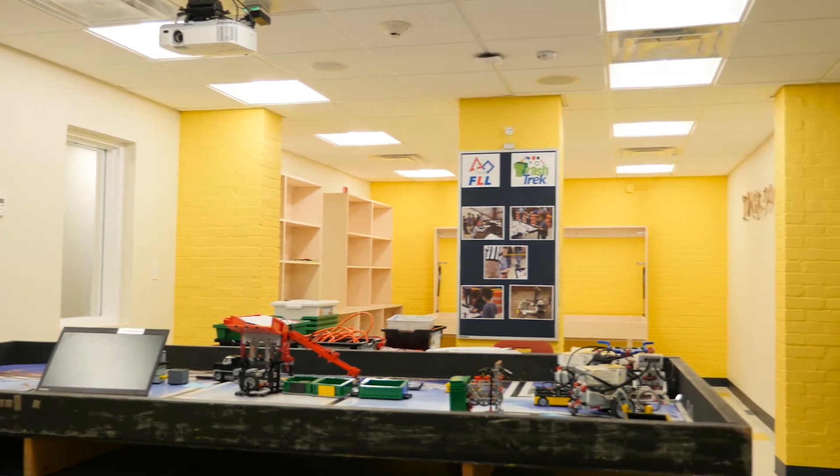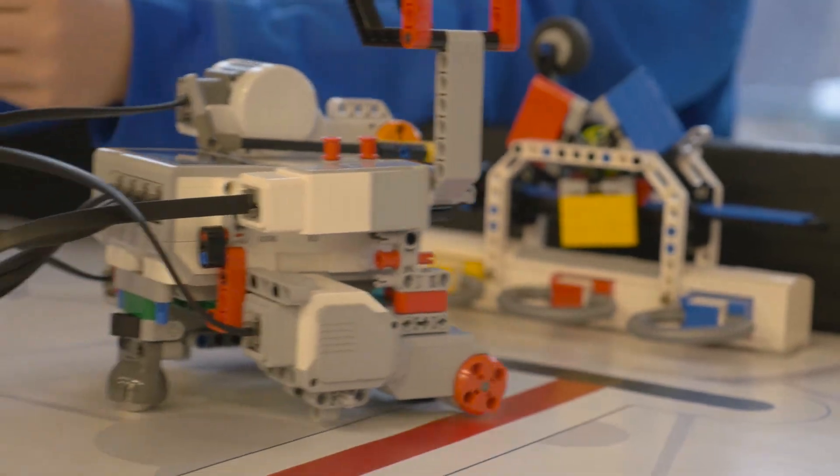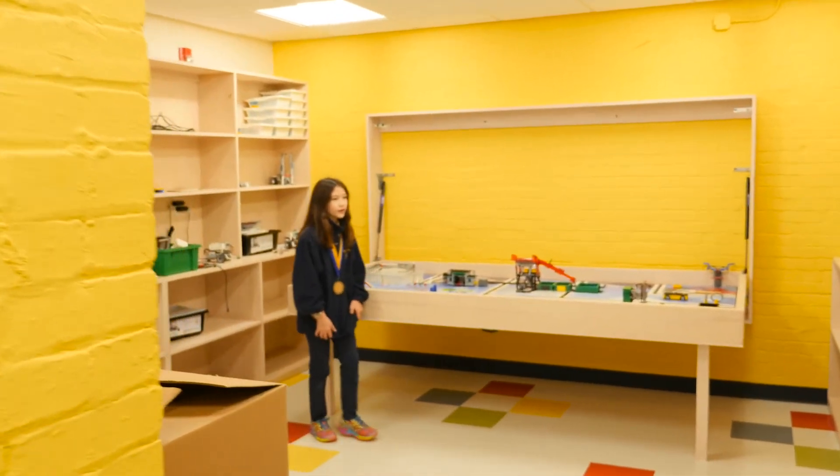This is our robotics lab and Tinkerspace. With this new lab, we are learning about robots and writing code in kindergarten through fifth grade.